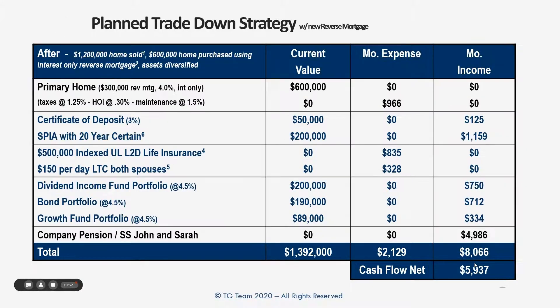So how does the planned trade down impact them? They sell their $1.2 million home and buy a $600,000 home using a reverse mortgage. They borrow about $300,000 on that reverse mortgage, which liquidates quite a bit of cash. That cash goes into different assets to increase their portfolio and some liquidity. They decide to buy a single premium insurance annuity, which throws off some income — a more complex strategy. The idea is to diversify assets that were sitting idly into more productive uses generating more income. They also set up life insurance to protect their estate and provide legacy planning — half a million dollars when they both pass away — and long-term care insurance to protect themselves.